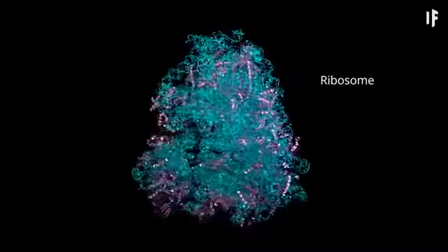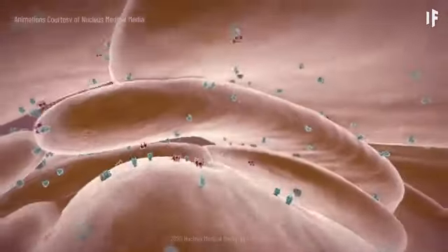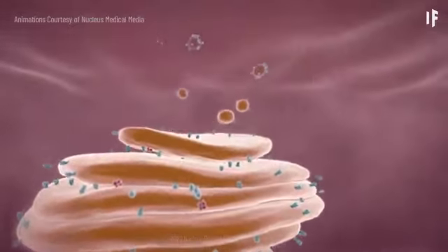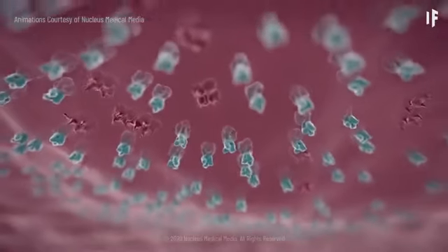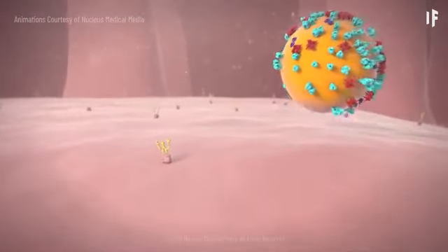Ribosomes use genetic information from the virus to make viral proteins, such as the spikes on the virus's surface. A packaging structure in your cell then carries the spikes in vesicles, which merge with your cell's outer layer, the cell membrane. All the parts needed to create a new virus gather just beneath your cell's membrane. Then a new virus begins to bud off from the cell's membrane.